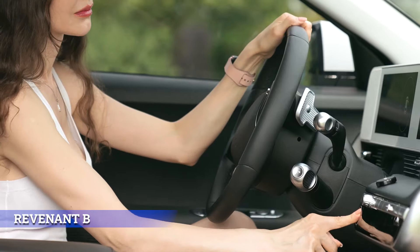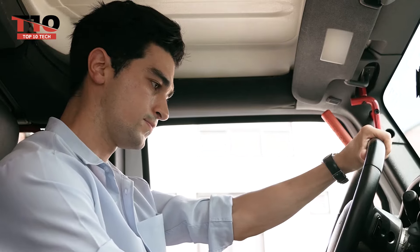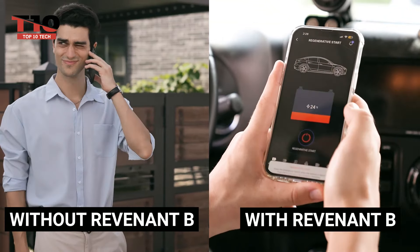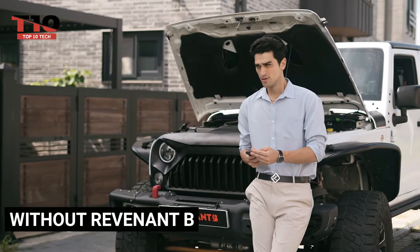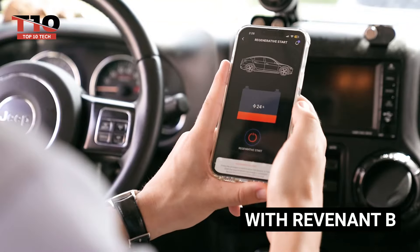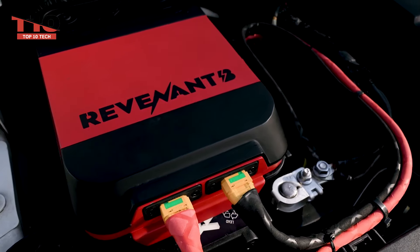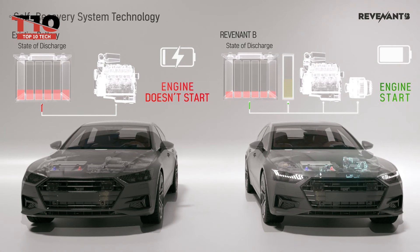Even a fully dead automobile battery can be revived in just one minute using the Revenant B technology. You don't even need to step out of the car to begin the process — just give a single command from your smartphone. The Revenant B will also notify you about the battery's temperature, voltage, power, and other metrics because of its smart features. The system will alert you if the battery needs to be changed, and it also uses AI algorithms to maintain the battery in ideal condition.